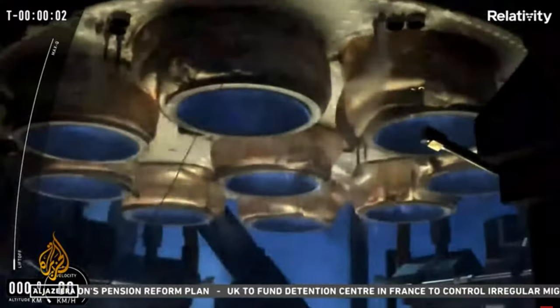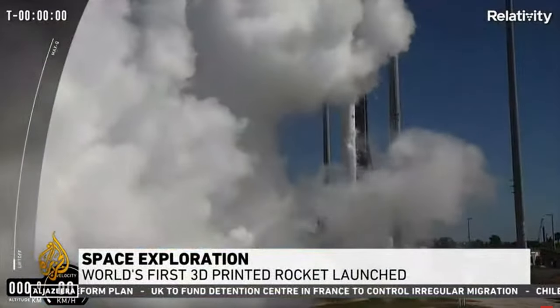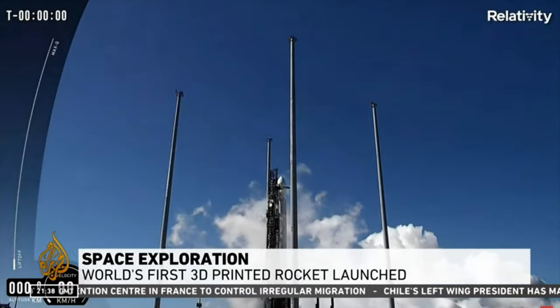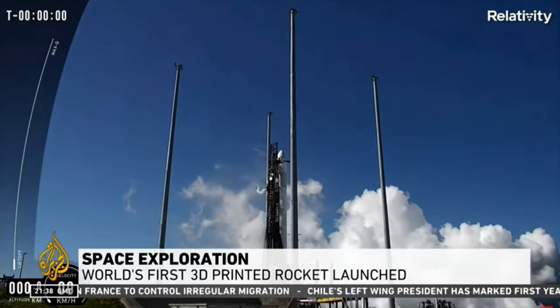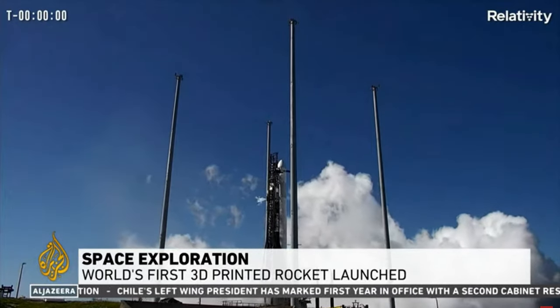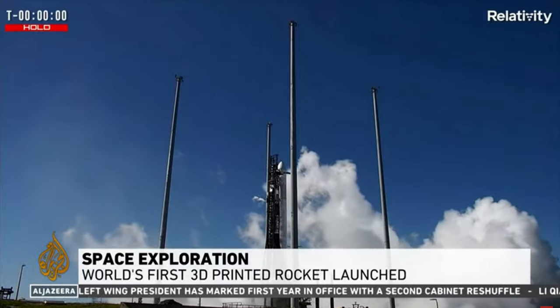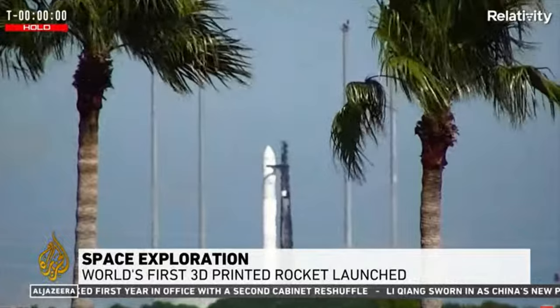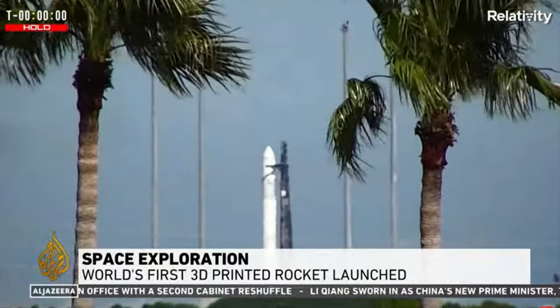The launch of the world's first 3D rocket has again been aborted. For the second time on Saturday, takeoff from Cape Canaveral in the U.S. was halted with just seconds to go. The Terran 1 was expected to be in Earth's low orbit for eight minutes after blast-off gathering data. The rocket was designed by the U.S. company Relativity Space, who want to see if this type of less costly rocket can withstand the pressures of liftoff and spaceflight.